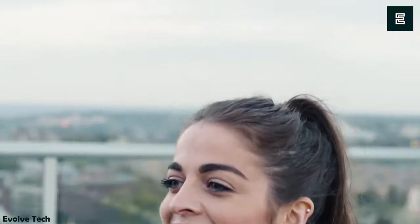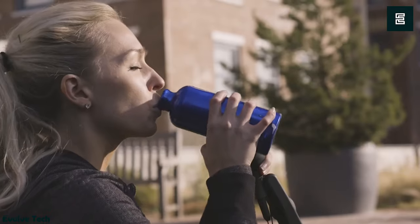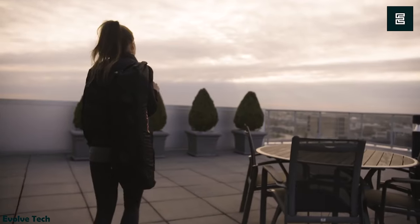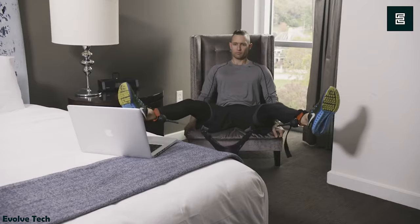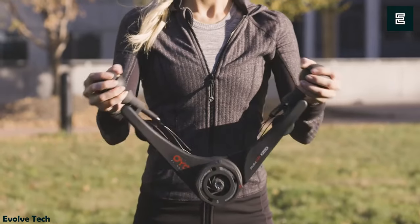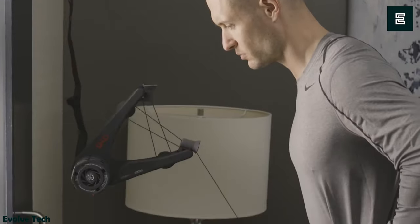Therefore, it helps build balance in less time. Moreover, the OYO NOVA uses nylon-coated stainless steel cables to remain durable under heavy weight. Additionally, the handle grips feature steel inserts to provide a greater extension. This versatile gym equipment is a portable device you can take anywhere that will challenge your fitness level.